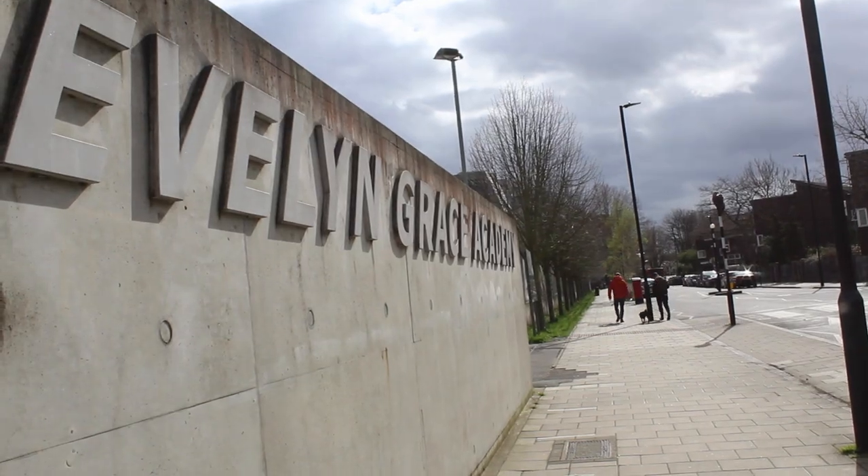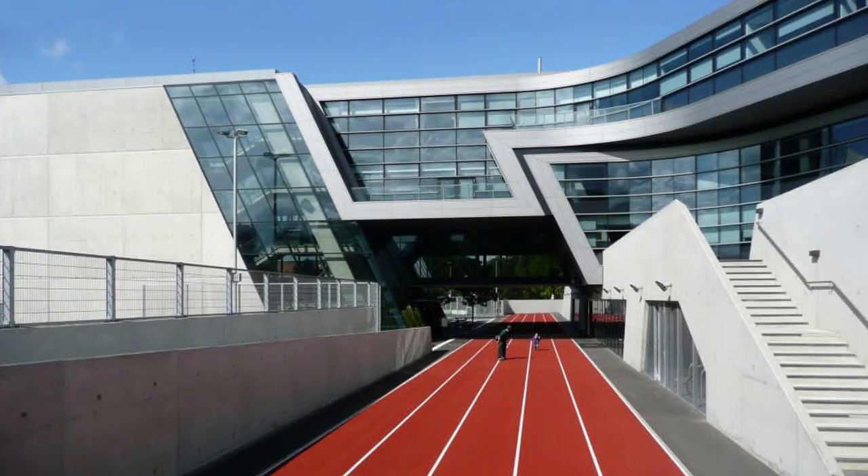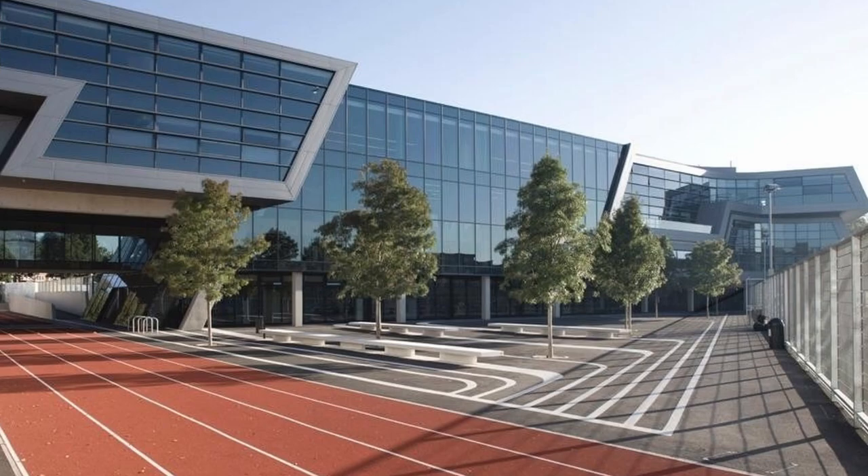The design of the building is by Zara Hamid and Patrick Scumacher, project of Lars Tenchman and the project architect Matthew Hardcastle.